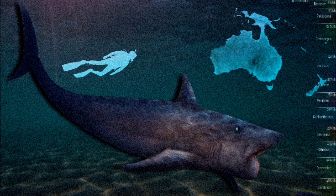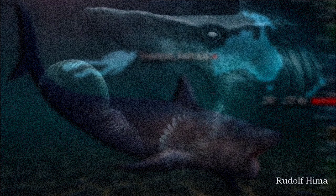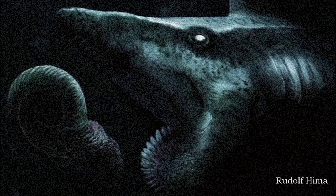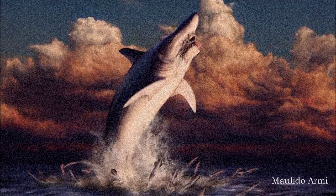Today we know Helicoprion divisii lived worldwide during the early to mid-Permian, around 272 to 268 million years ago. Based on the largest tooth whirls, it may have grown up to 8 meters long, comparable to the size of modern basking sharks. Throughout its life it continually added larger teeth to the whirl, which spiraled inward within the lower jaw, retaining older teeth rather than shedding them.